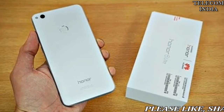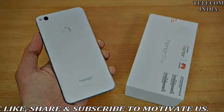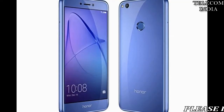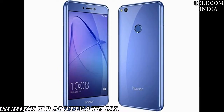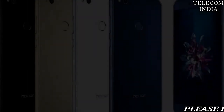The phone is powered by a 2.1 GHz octa-core Kirin 655 processor with Mali T830 MP2 GPU, and runs Android 7.0 Nougat with EMUI 5.0 skin on top. Honor 8 Lite ships with a HiBoard that appears by swiping right on the home screen, working like Google Now or Flipboard.